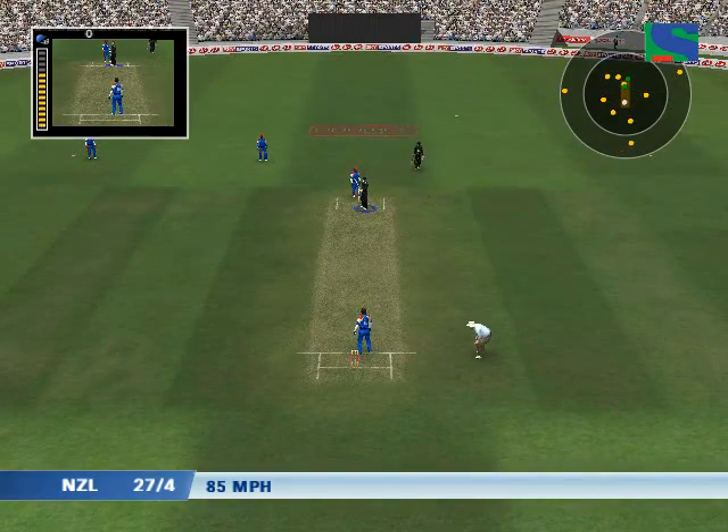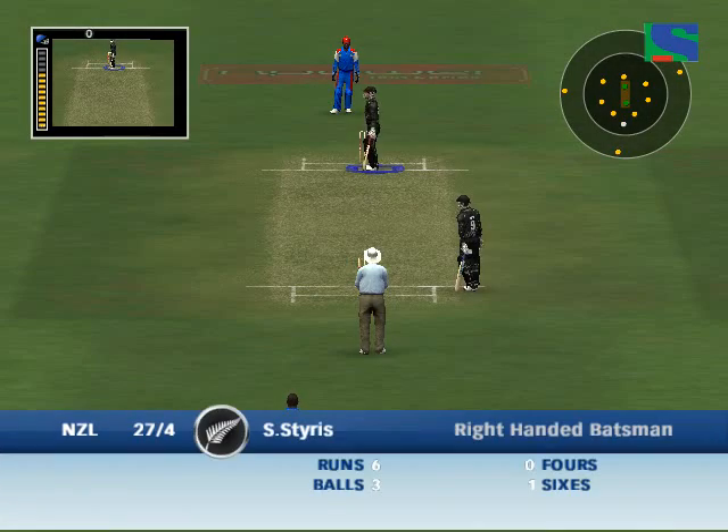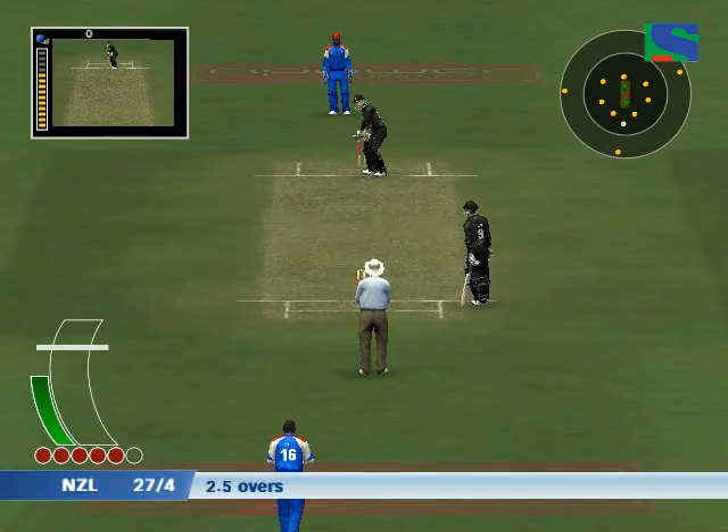Oh, that could be a very painful blow. There's some overthrows here — they cannot afford to give runs away like that. That's not a very good throw.